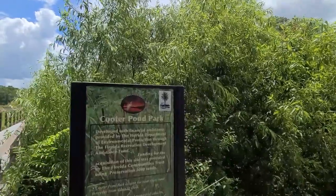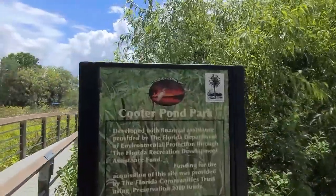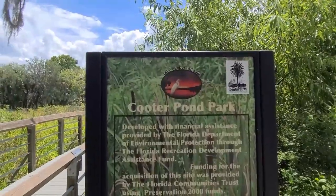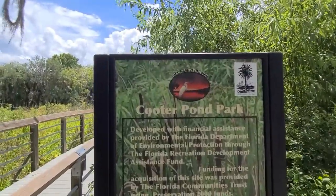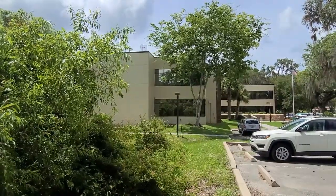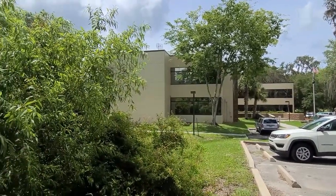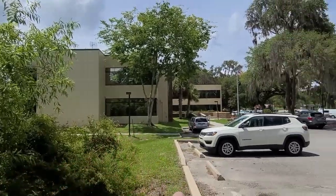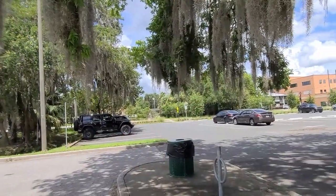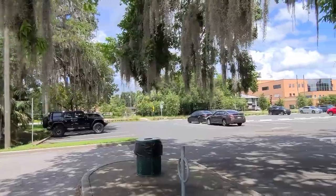Let's get a quick video today. This is the city of Invernus - I hope I pronounced that right - and this is the Cooter Pond Park. Right next to it, as you come in across the water, there's a sheriff's station right here, and of course this is downtown Invernus over here with all of the city government offices.